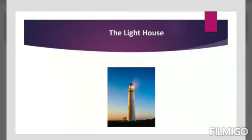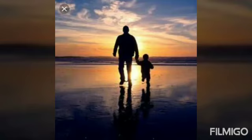Dear children, shall we now learn about the lighthouse? Okay, look at this lighthouse. Children, in your first lesson there is a conversation about the lighthouse between Rajiv and his father Madhav. Now we move on to that context.